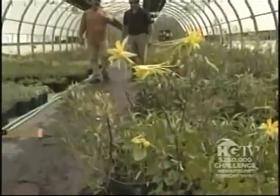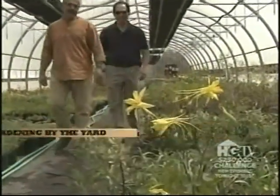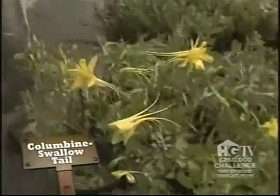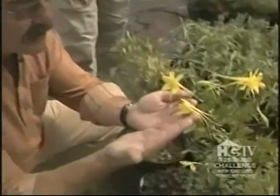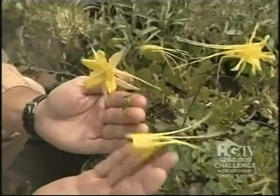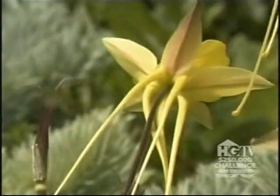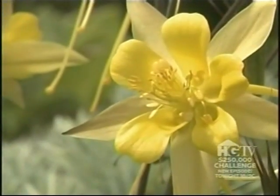In the greenhouse, this columbine is affectionately known as Swallowtail — a native plant from central Arizona, noteworthy not only for the size of the flower but its enormously long spurs. It blooms for many, many months, giving you a lot of color over a long time.